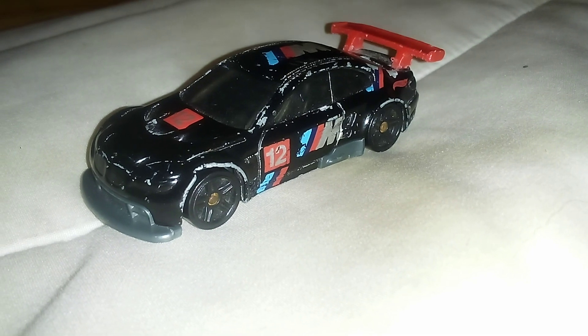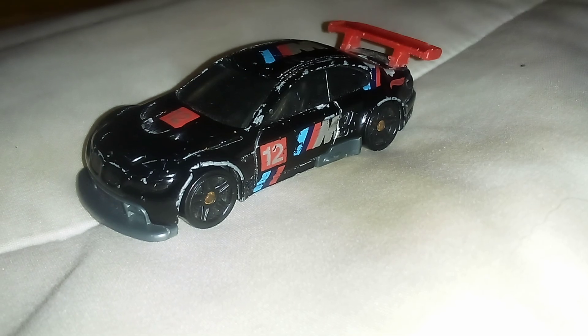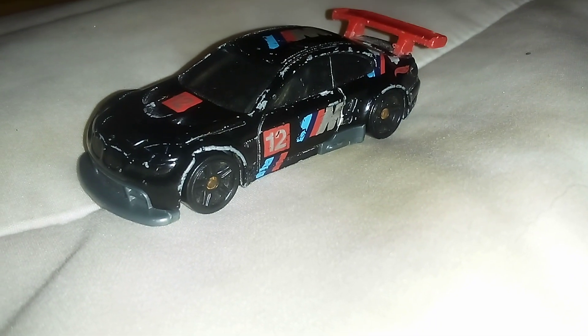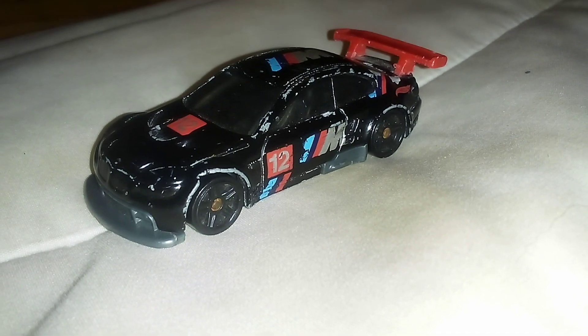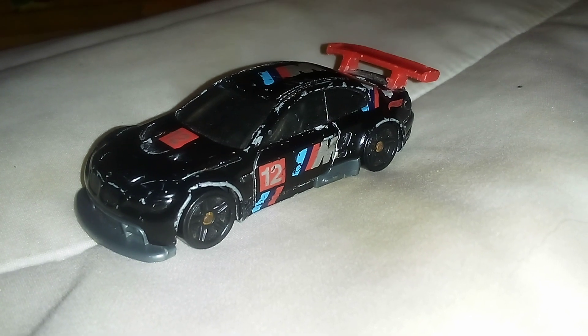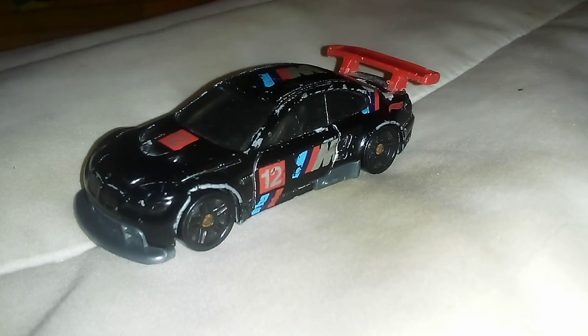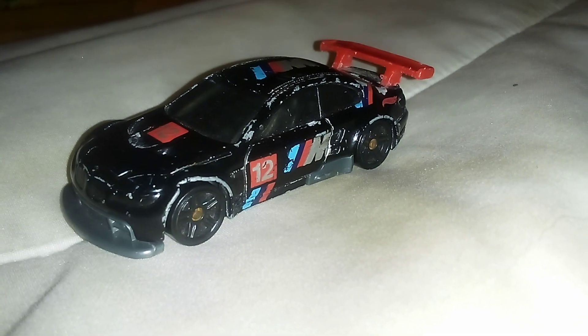This one has a 4-liter V8 that pushes 450 horsepower. It's rear-wheel drive and has a 6-speed automatic. Top speed is 205 miles per hour. And do you know that it is part of the E92 series? Yeah, you're right — E92 class.